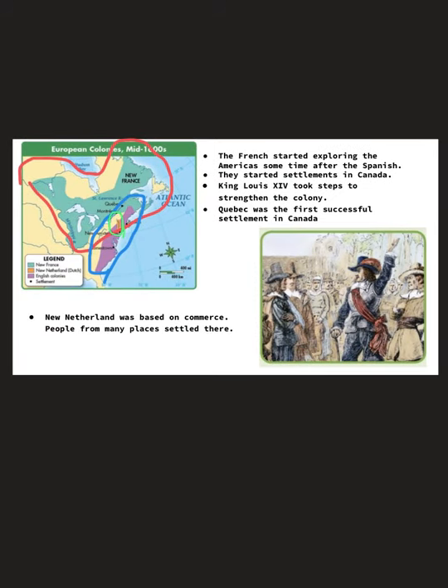Quebec was actually the first successful settlement in Canada and they were based off of trade and commerce. So in order to have good relations, the French actually worked really closely with the American Indians. They wanted to buy especially beavers because that was the fur they used, and they sold those beaver fur hats in Europe.